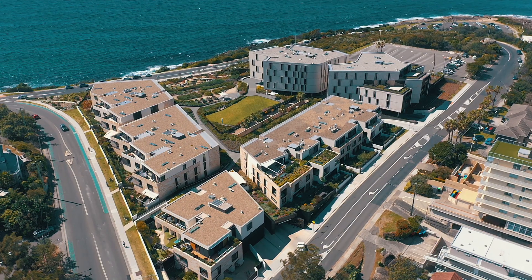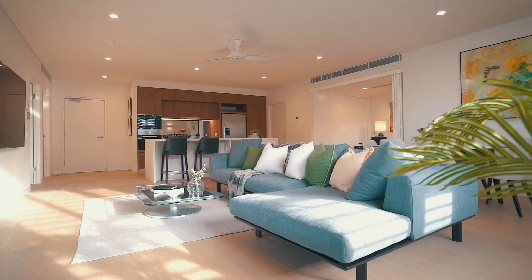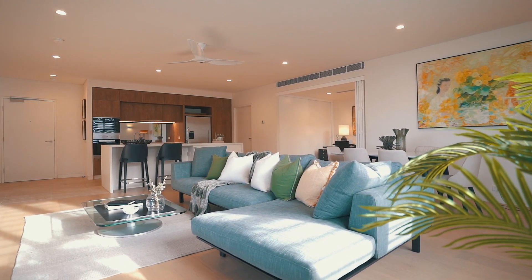This is the ultimate escape in retirement living, positioned on the headland between Freshwater and Curl Curl beaches. These apartments offer an unrivalled lifestyle.